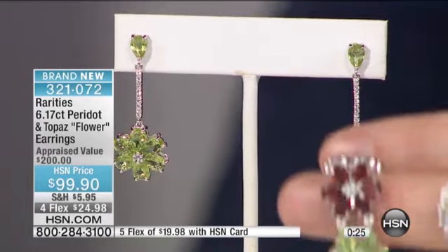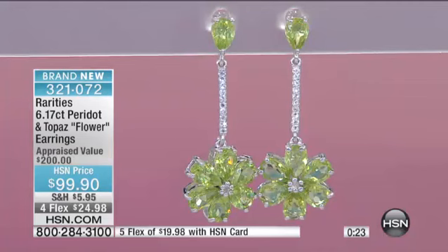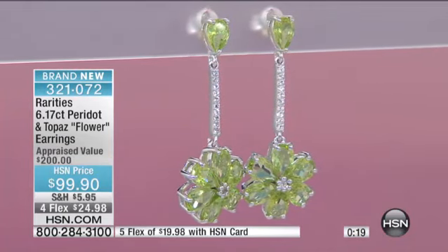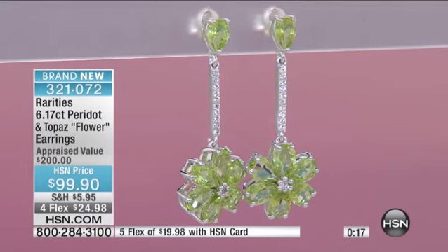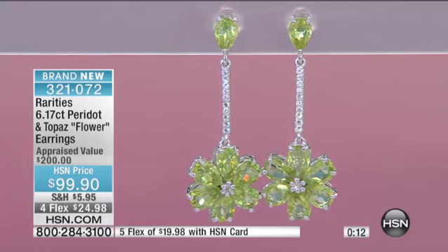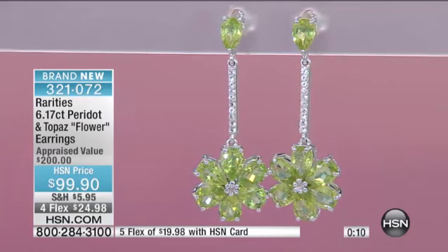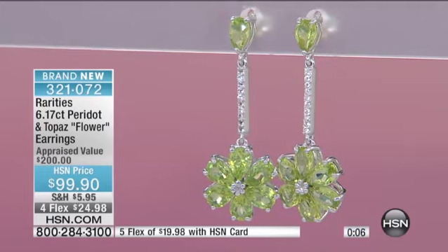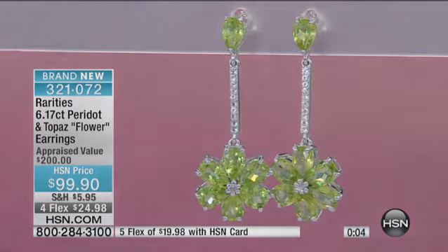They are rhodium over sterling silver. They are all hand-cut Chinese peridot. They're soft enough in color to wear every day, but they are beautiful and sparkling and shiny to dress up any outfit. What a collection this is. The earrings — I have about 120 left with everyone dialing in. Please, can we spend a moment on this bracelet? Thank you.